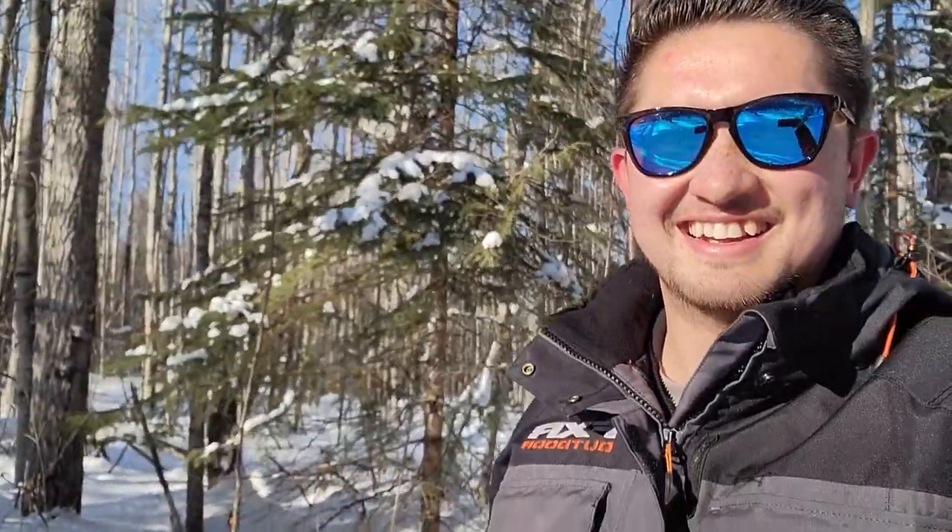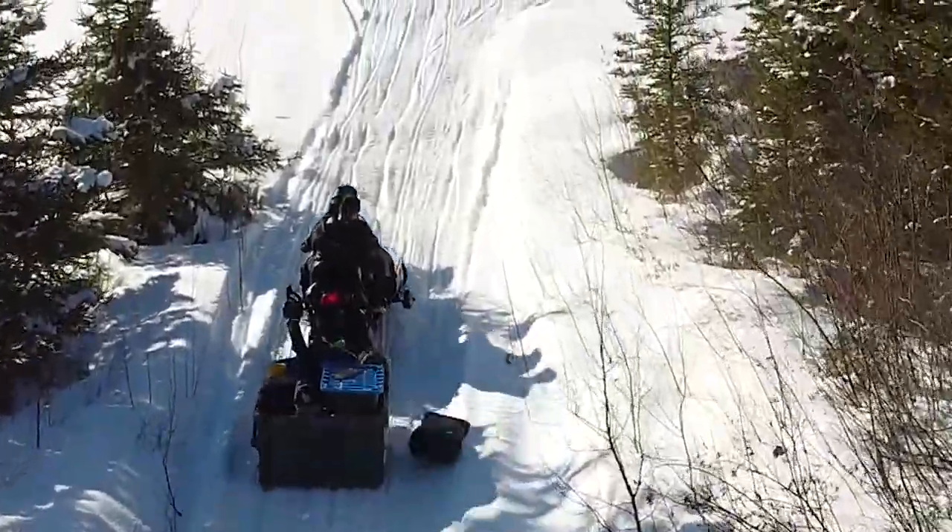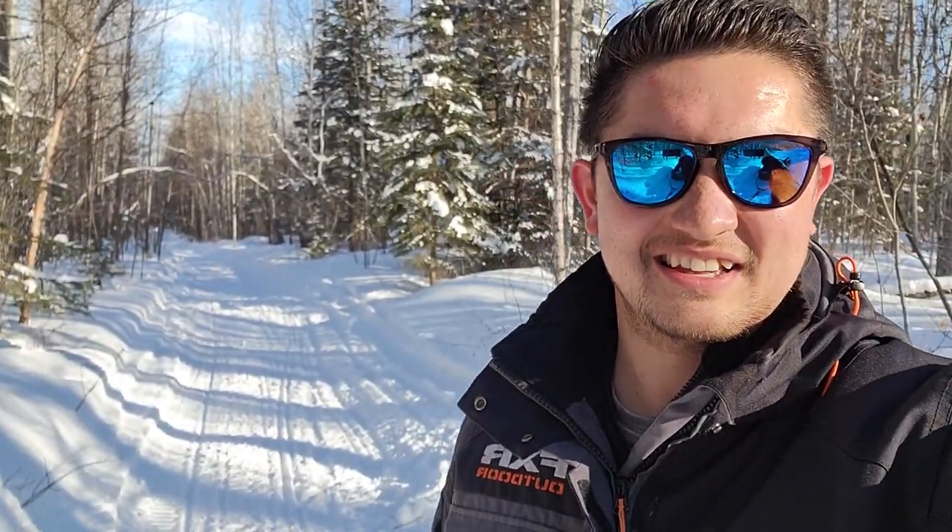Well, stuck here by myself with all the gear. We dropped our camera stuff while we were doing some drone work, so Dylan ran back to hopefully grab that. But as it is right now, stuck in the middle of the trail. Good times.